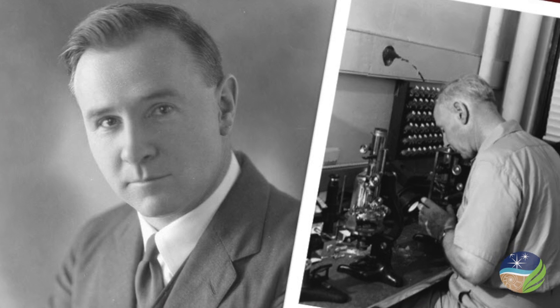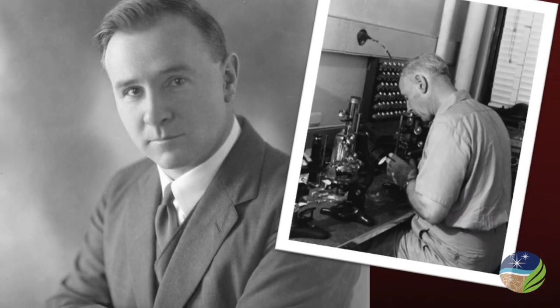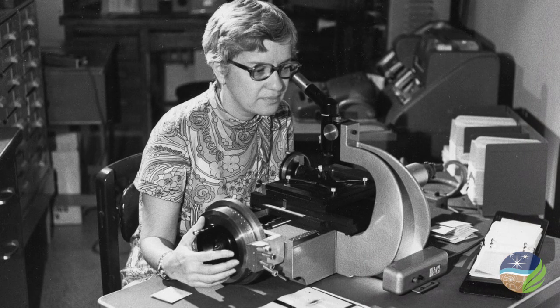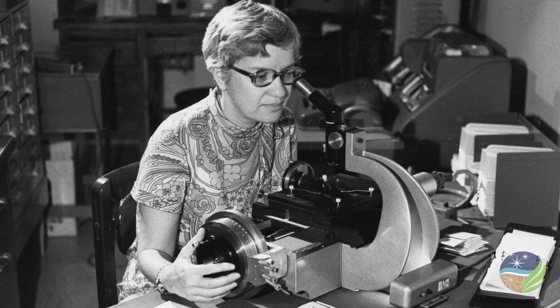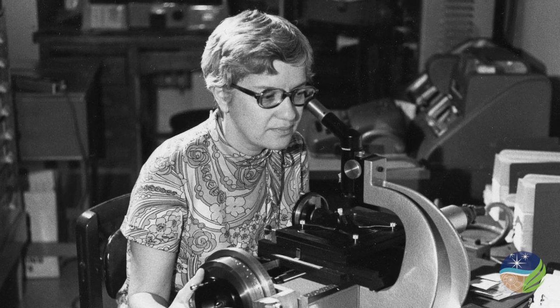But the Carnegie idea is fundamentally about people. As Andrew Carnegie said, discovering exceptional individuals and then giving them the freedom to pursue whatever interested them most. Individuals like Norman Bowen, whose experiments revolutionized our understanding of how igneous rocks form, and Vera Rubin, whose studies of galaxy rotation provided evidence for the existence of dark matter in the universe.